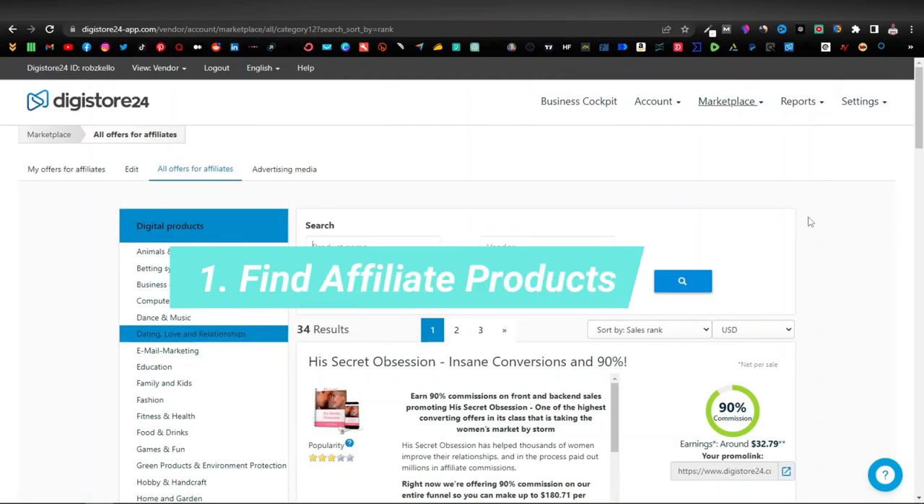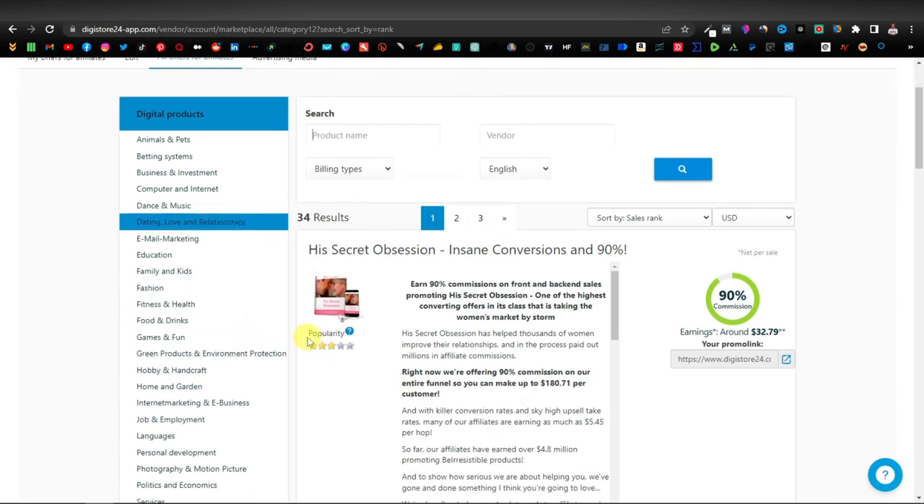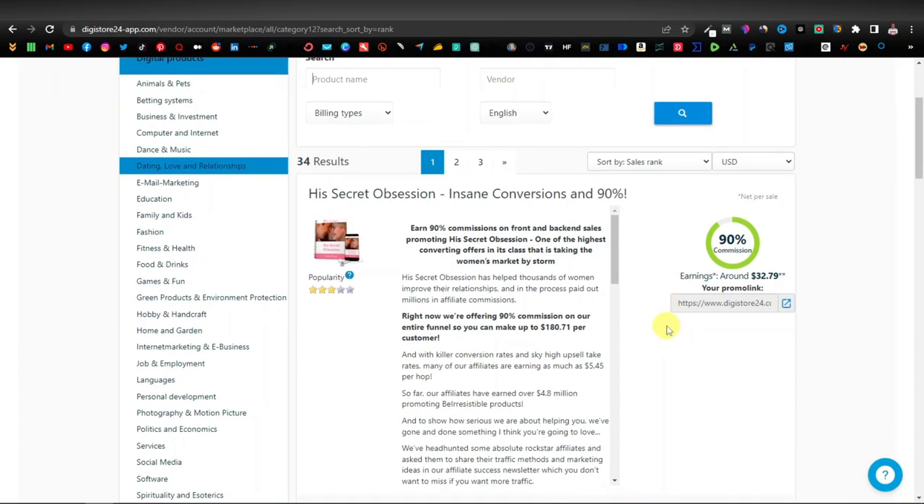So you're first going to look for an offer from any affiliate network. This time I'm going to be using Digistore24, and I'm going to pick this product — it's called His Secret Obsession. It's under dating, love and relationships, but you can use any product as well. Any product is going to work with this strategy. This is a dating offer and as you can see it pays around $32 for every sale — this is a 90% commission.